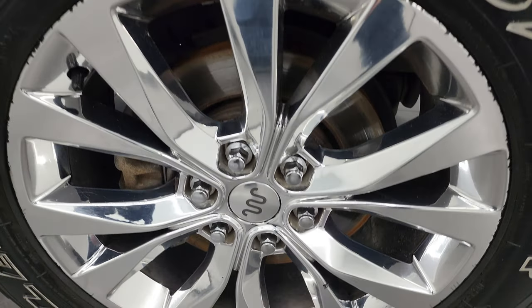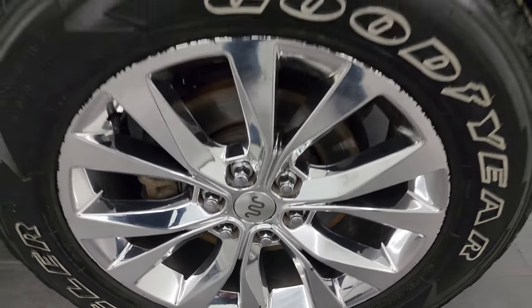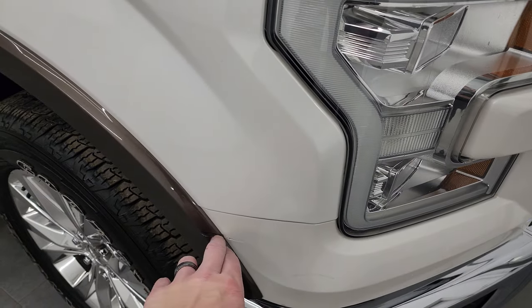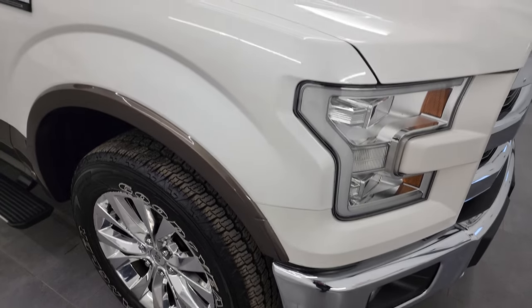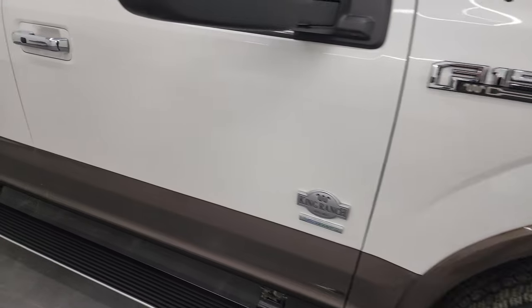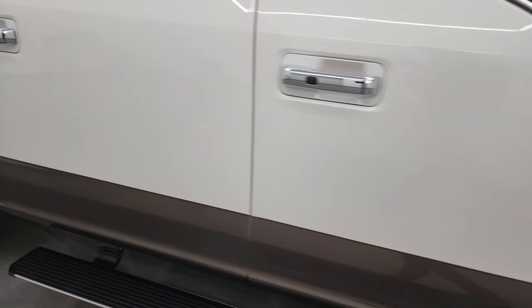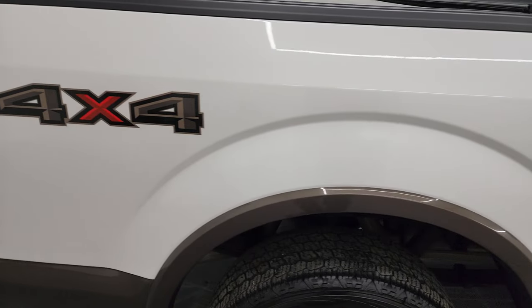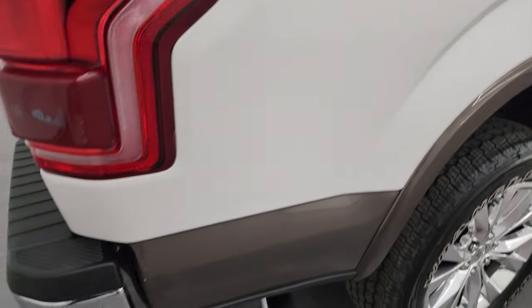Passenger side wheel — no major scuffs or scrapes. The only thing I really notice is there's just a little bit of a scratch right there. But other than that, the truck is in really nice shape for the age and miles on it. Going down the passenger side, the doors look really good as does the bedside.